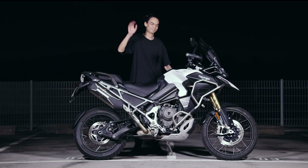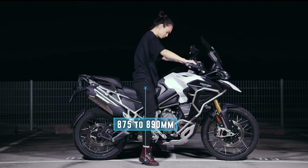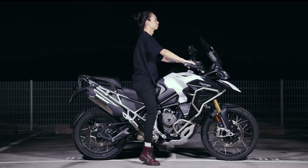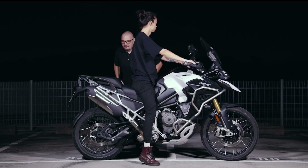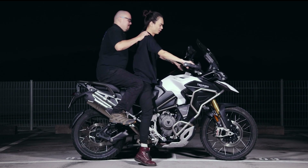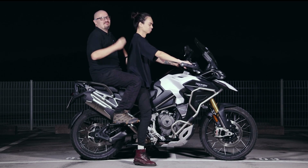Jack is 1.87 metres tall. With an adjustable seat height from 875 to 890 millimetres and a curb weight of 261 kilos, let us show you how he looks on the bike — he's got an upright, relaxed posture. With Mark coming as a pillion, he felt there was decent space and the pillion seat was very comfortable.